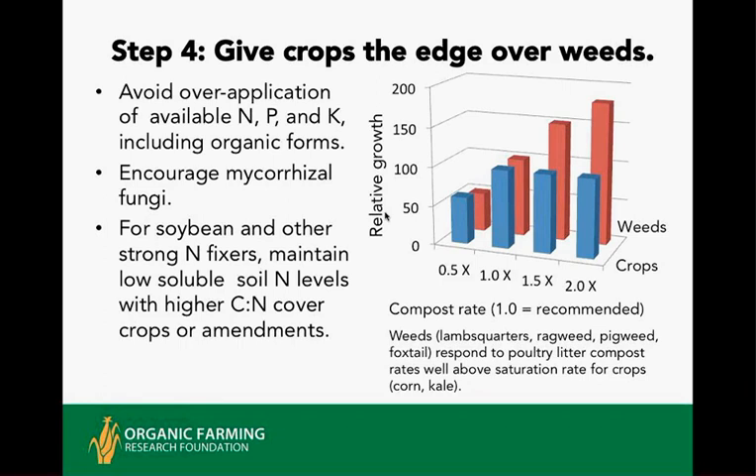To encourage valuable mycorrhizal fungi: avoid phosphorus excesses, reduce soil disturbance, grow strongly mycorrhizal crops like legumes, cereal grains, alliums, and solanaceous crops in the rotation, and use mycorrhizal inoculants if needed to restore this component of the soil web. Strong nitrogen fixers like soybeans can gain an additional edge over nutrient-responsive weeds when plant-available soil nitrogen is low.